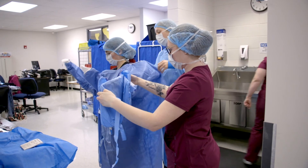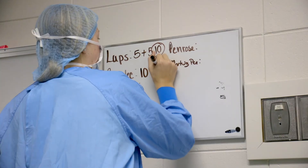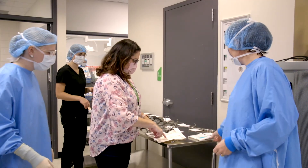Currently, the associate degree is the highest level of degree for a surgical technologist. If you want to go into teaching or management within the operating room, we do recommend students go on for a bachelor's degree.